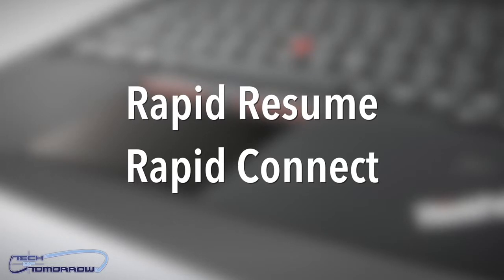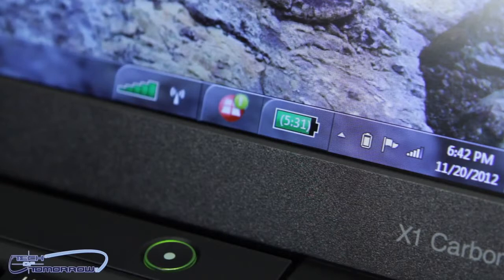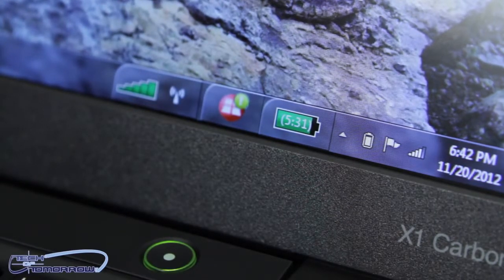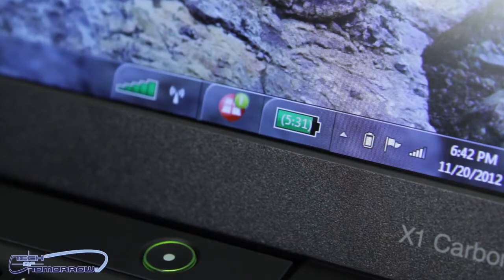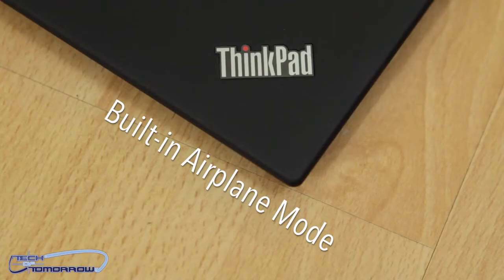This thing is really geared toward the traveling businessman. Battery life if you're using it constantly is about two hours, around four hours with light use, and six to eight hours if you're not using it very much. A really cool feature is that when you board a plane, this thing automatically goes into airplane mode without you having to shut anything down — it does it all itself.